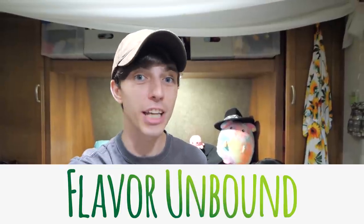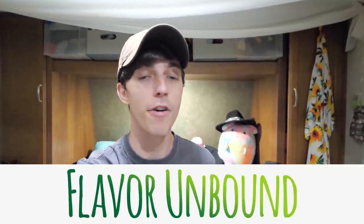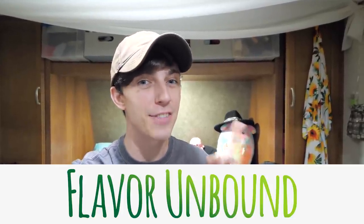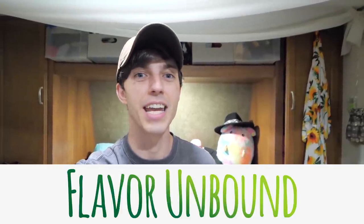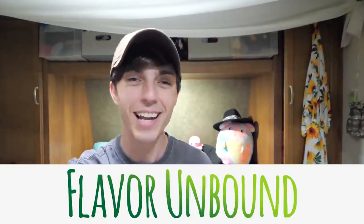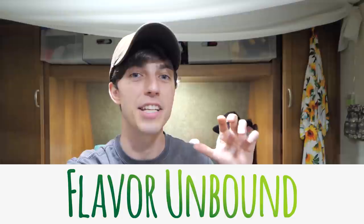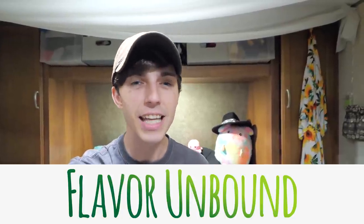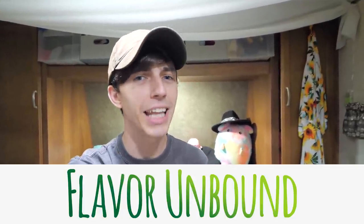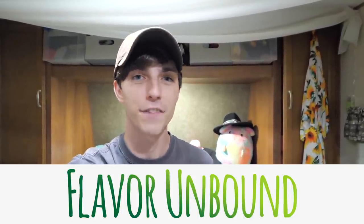Before we get into it, I want to remind you guys about my brand new YouTube channel called Flavor Unbound. It's a cooking channel where I look around for awesome recipes to then try out for myself. The very next video coming out soon is going to be trying out recipes with bratwurst cooked in beer. So if you want to see me test out recipes that can be cooked in a small kitchen — delicious recipes with minimal cleanup because we don't have a dishwasher — go check out and subscribe to my new channel, Flavor Unbound.